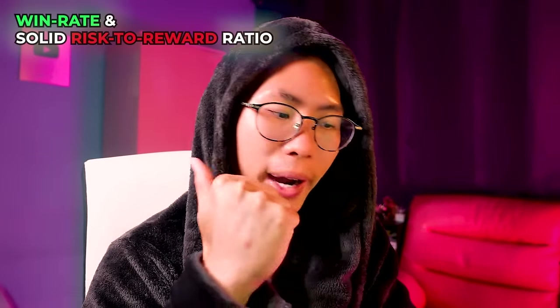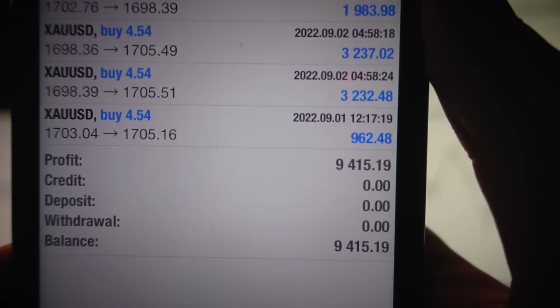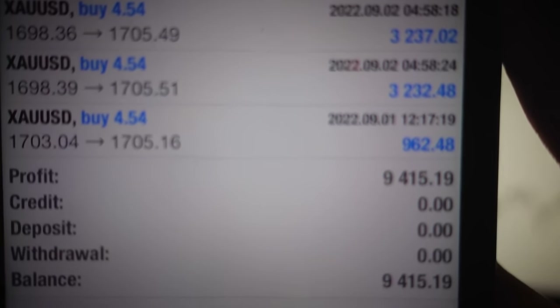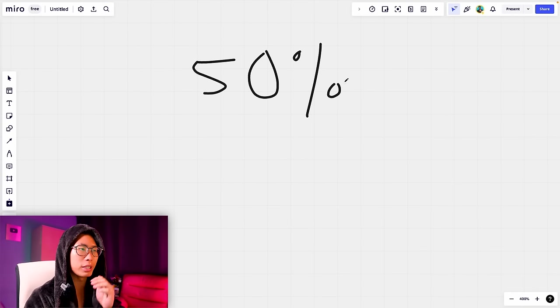You need to have a win rate combined with a solid risk-to-reward ratio that will make you profitable over a series of trades, not just one trade. A lot of traders think all they have to do is make a lot of money on one trade — wrong. You need to make money consistently over the span of a few trades. Most successful traders have a win rate of about 50%.